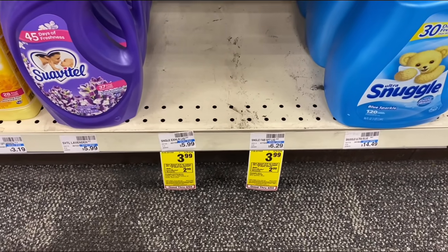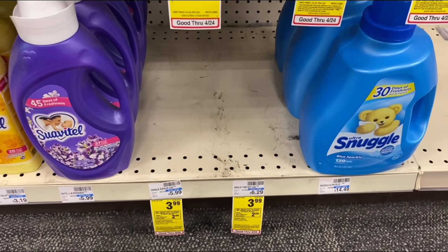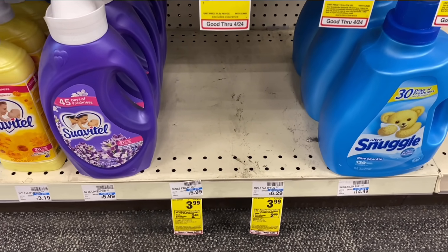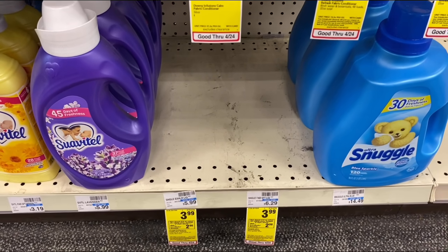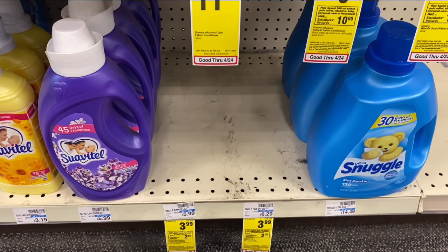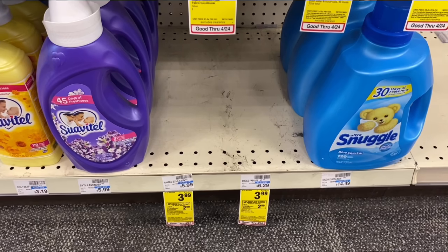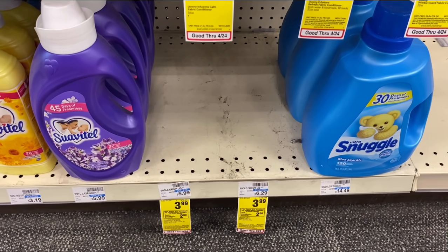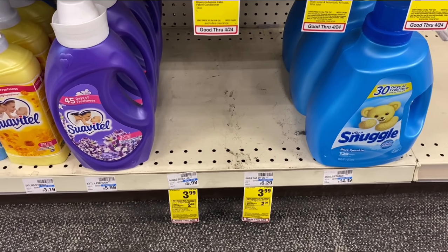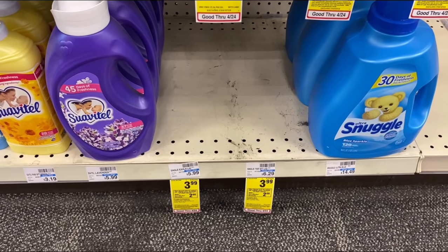The next deal: spend $10 earn back a $2 Extra Buck. I'm grabbing one Snuggle and two All detergents, totaling $11.97, and pairing in Dial Clean and Gentle — all sell two for $7. I'll use a $1 Snuggle CRT, a $1 Snuggle manufacturer coupon, two $2 off one All manufacturer coupons, a $3 Dial Clean and Gentle body wash CRT, two $2 off one Dial body wash manufacturer coupons, and pair it with that $10 ECB from the spend $40 deal.